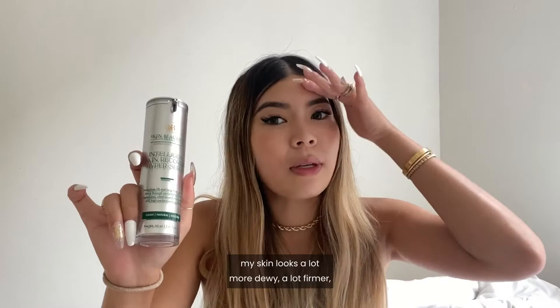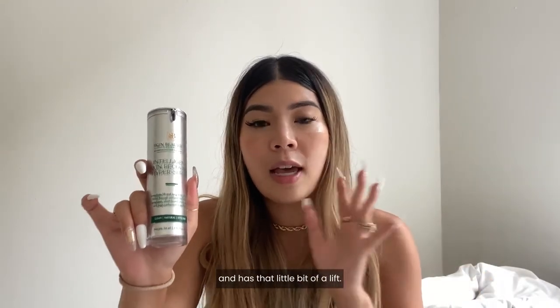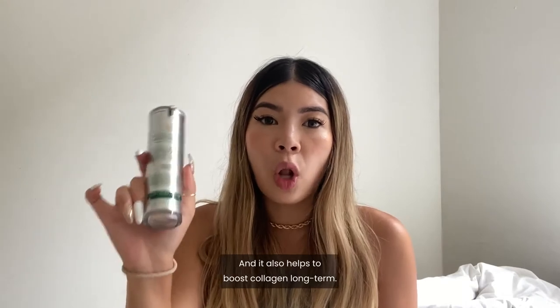Immediately after applying, you can already see my skin goes a lot more dewy, a lot firmer, and has that little bit of a lift — and it also helps to boost collagen long term.